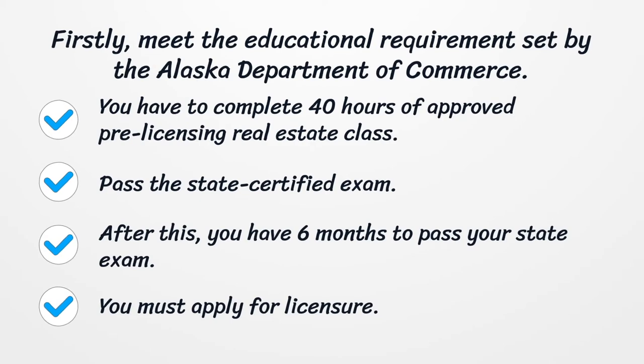Firstly, meet the educational requirements set by the Alaska Department of Commerce. You have to complete 40 hours of approved pre-licensing real estate class. Pass the state certified exam. After this, you have six months to pass your state exam.